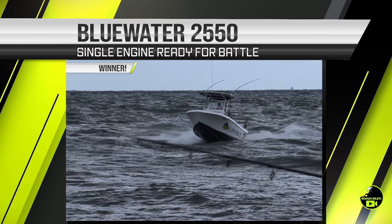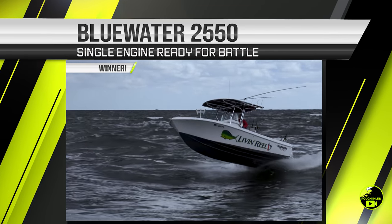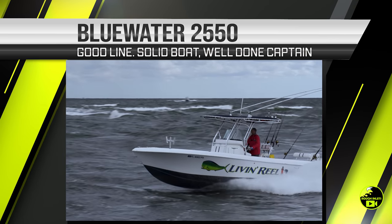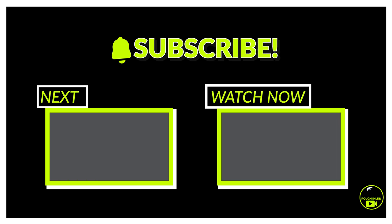I've got to give the number one spot of the day to the captain of the Bluewater 2550. Single engine, rough conditions, eating it up, running a very smart line in and out of the inlet, trimmed well — absolutely fantastic job, sir. You take the win today.